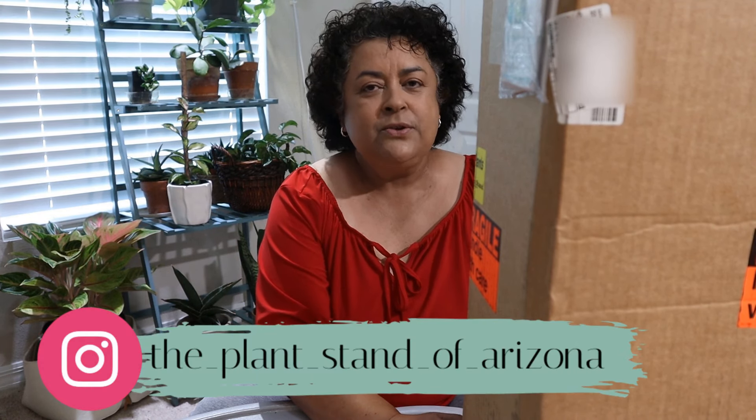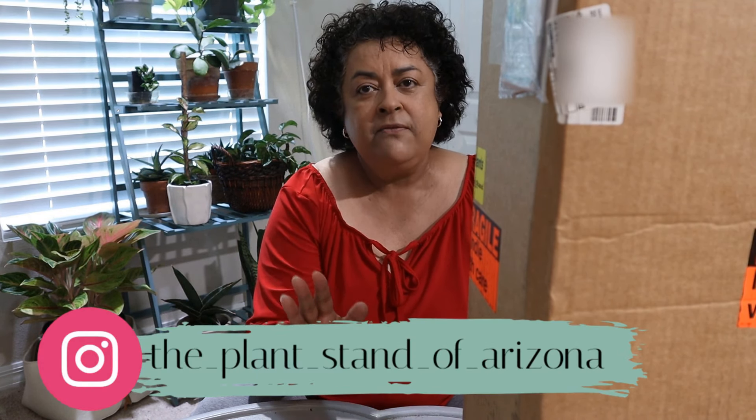This box came from Arizona — this is from the Plant Stand of Arizona. You all know how much I love them and I won the contents of this. Some of you, if you follow me on Instagram, know what the contents is and what it is that I won.